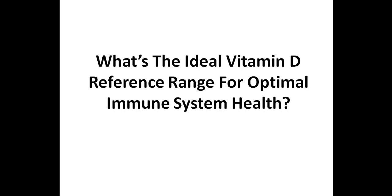This is Dr. Eric Osansky, and in this video I'm going to discuss the ideal vitamin D reference range for optimal immune system health. This information will be especially important for those with autoimmune conditions, but of course it will benefit anyone looking to have a healthy immune system.